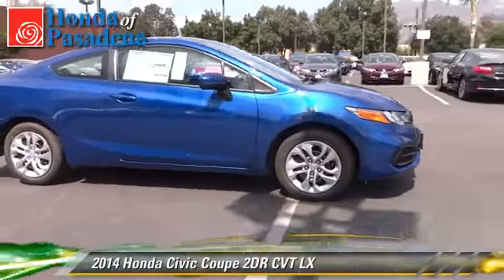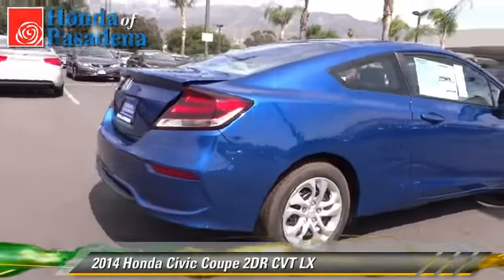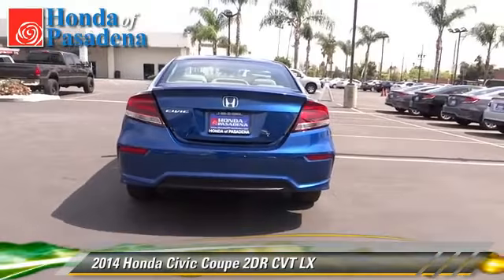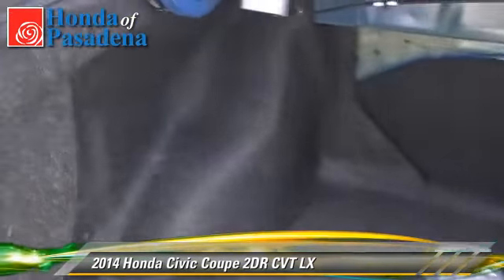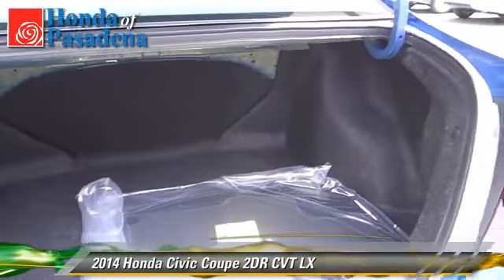The 2014 Honda Civic LX with an automatic transmission. This coupe is well equipped. This Honda features front wheel drive, keyless entry, and tilt wheel. Safety features include dual front airbags, traction control, and stability control.